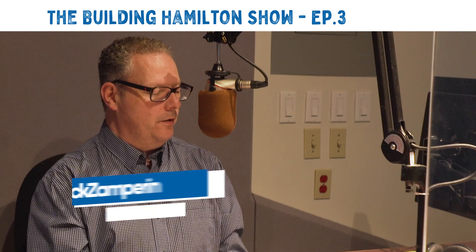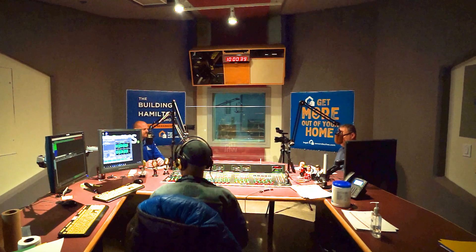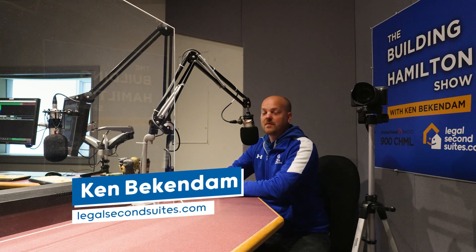Good morning and welcome to Building Hamilton with Ken Beacon Dam, brought to you by LegalSecondSuites.com on 900 CHML. This is your go-to resource for information about legal second suites, basement apartments, and garden suites. Ken explains what homeowners can and can't do, and what you should look for when adding a new unit to your home or property.